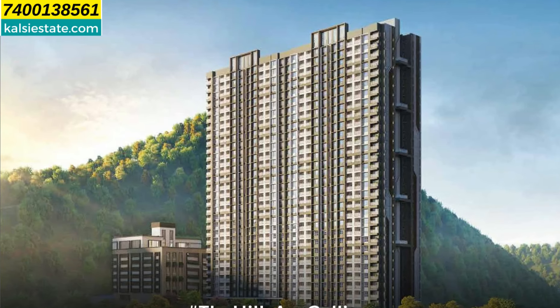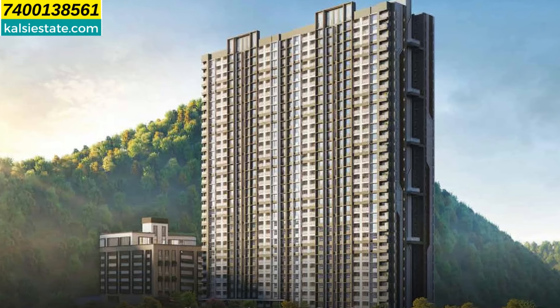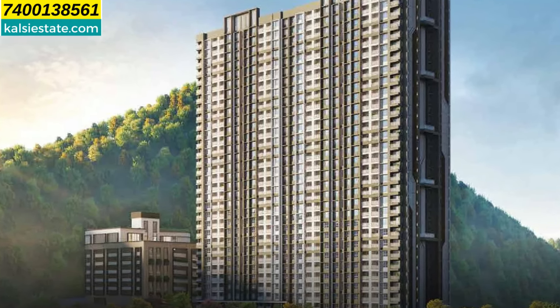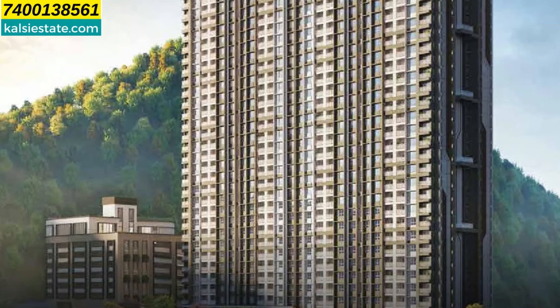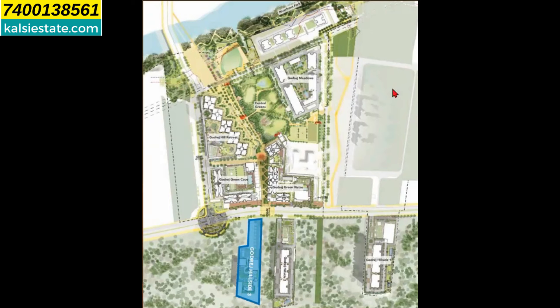The whole township, River Hills, has a lot of common amenities shared across the entire township. Here you can see the whole Godrej River Hills township, and here the last cluster launched is Godrej Hillside 3. Previously, Godrej Hillside 1, Godrej Hillside 2, Godrej Green Cove, Godrej Green Vista, Hill Retreat, and Meadows were launched, and now the developer has launched Godrej Hillside 3. In this township, you can see a central garden — about 7 to 8 acres of a very big central park.